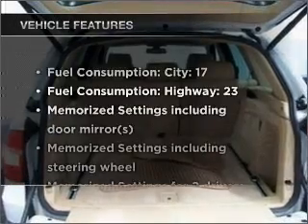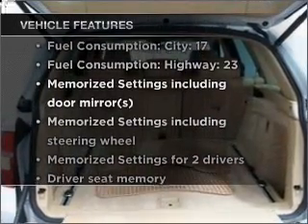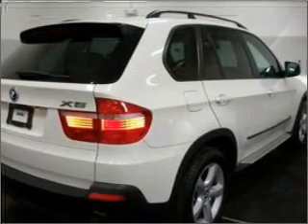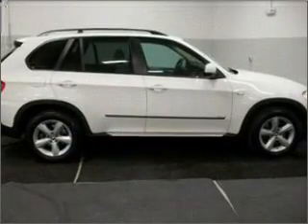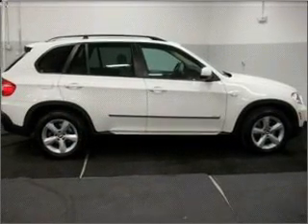Enjoy these notable features that are included in this ride: air conditioning, power door locks, power windows, power steering, cruise control, power mirrors, an alarm system, and an AM-FM stereo with a CD player.